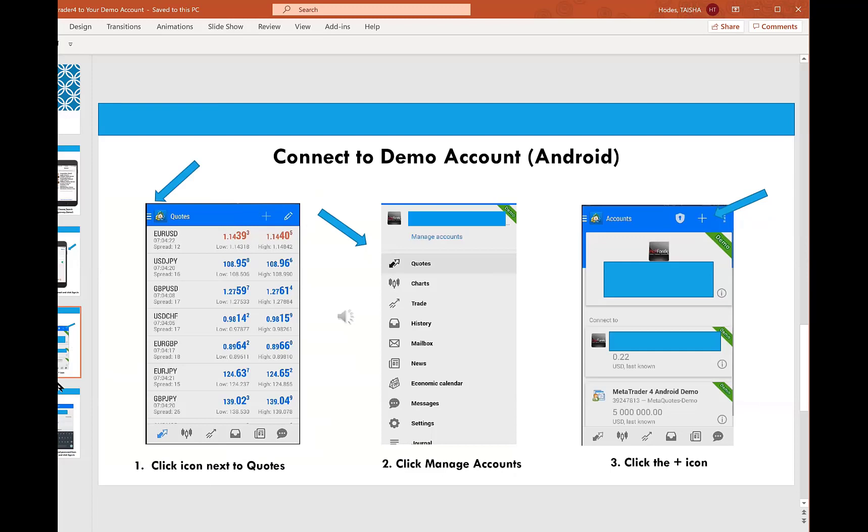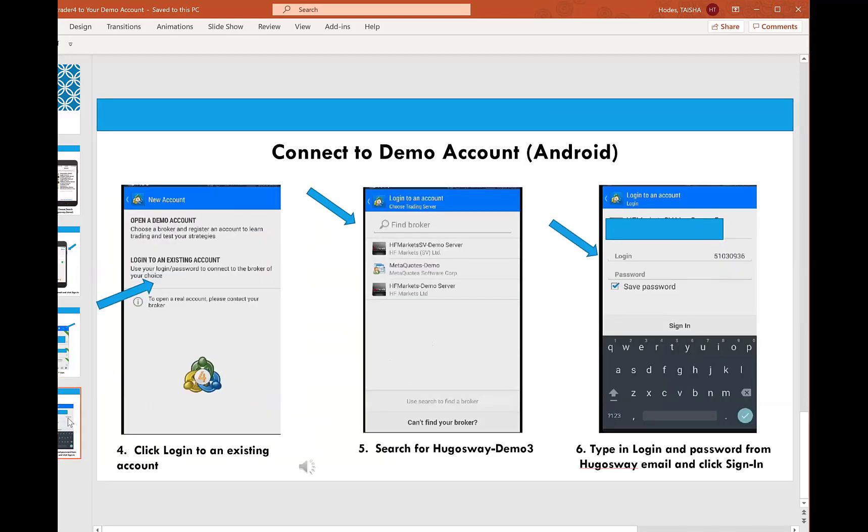For the Android, when you open it up, upper left corner, click the three horizontal lines, then manage accounts, and then the white cross icon in the upper right. Just like with the iPhone, you want to log into an existing account to get access to Hugo's Way. Type in Hugo's Way or search for Hugo's Way-Demo 3. From that same Hugo's Way email, type in your demo account number and your trader password. For the Android, make sure the save password box is checked, and you won't have to worry about typing that in anymore.